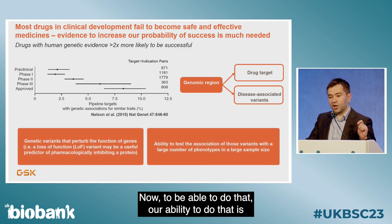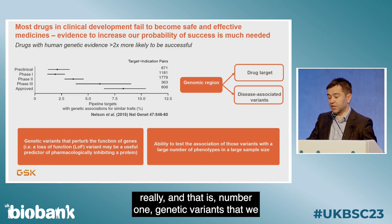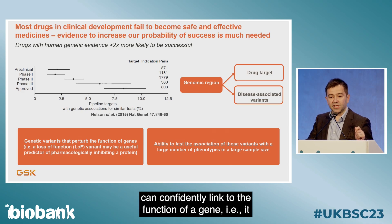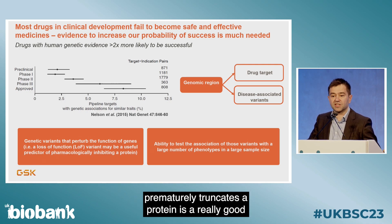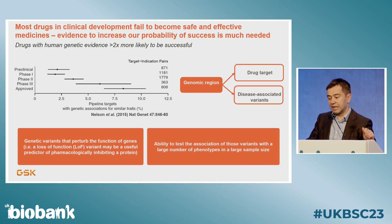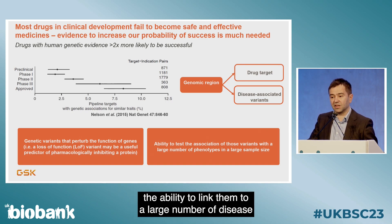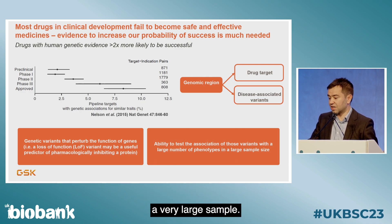Our ability to do that is predicated on a foundation that requires two things. First, genetic variants that we can confidently link to the function of a gene — for example, a loss-of-function variant that prematurely truncates a protein is a really good mimic for pharmacological inhibition of that protein. And then when we have those variants, we need the ability to link them to a large number of disease phenotypes across the disease phenome in a very large sample.